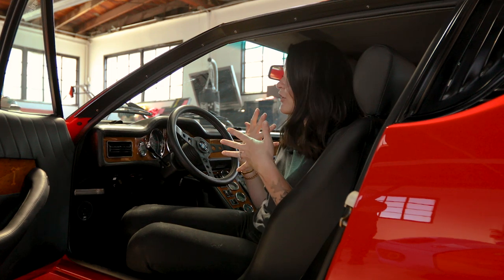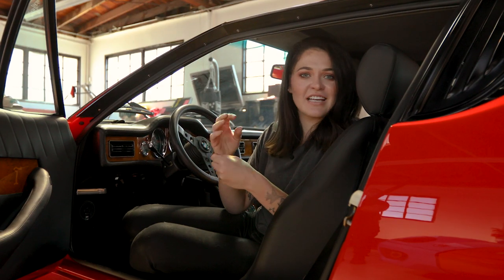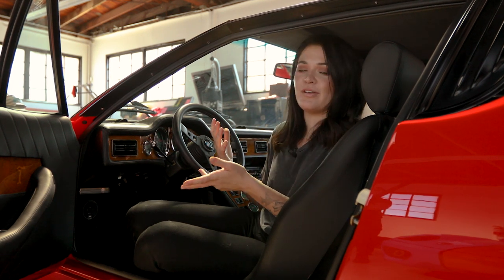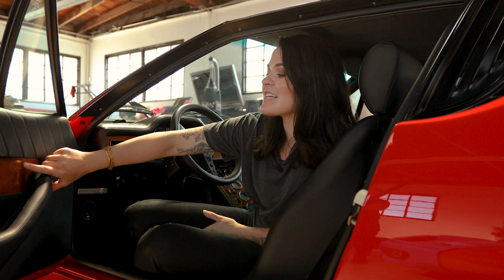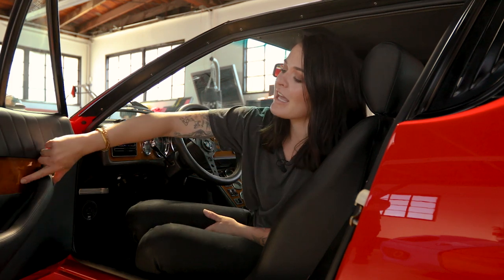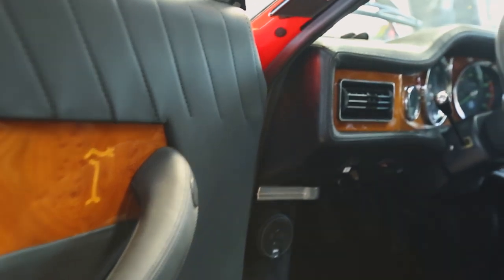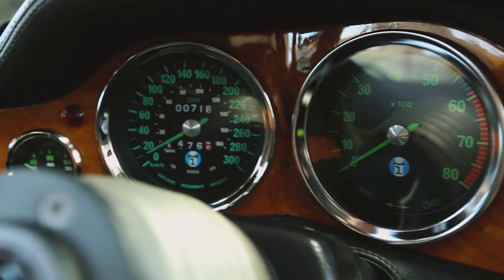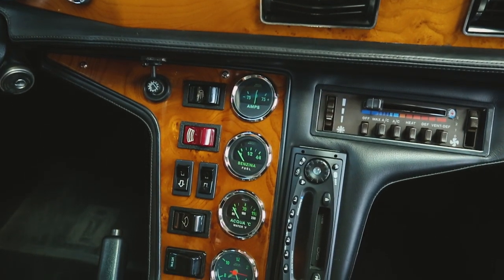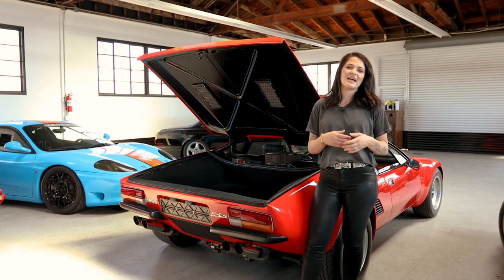The Group 5 interior adds wooden inlays everywhere, more leather, and a nicer headliner. There are little touches that make the car extra special — like the De Tomaso cattle brand T logo inlaid into the wooden door piece, and much higher quality gauges throughout. You sit down and you just feel like you're in something super high quality, plush, and luxurious.